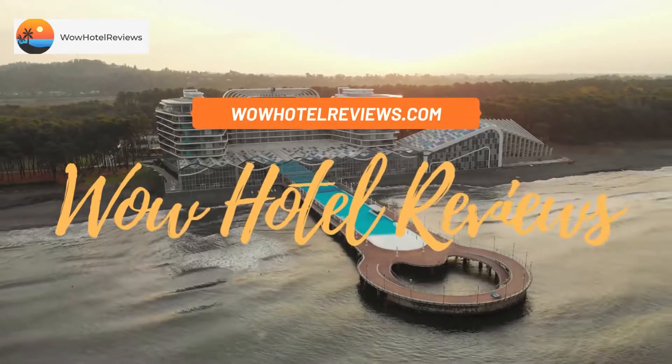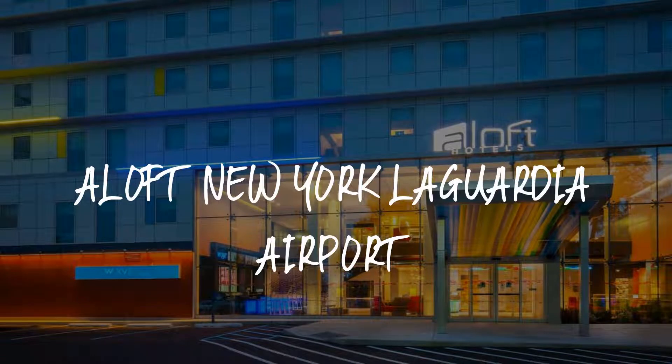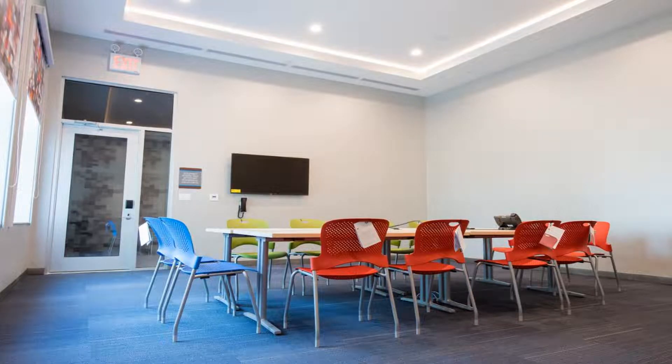Hello guys, welcome to Wow Hotel Reviews. Today I am reviewing Aloft New York LaGuardia Airport. It's a three-star hotel. Please use our booking.com link in the description to book the hotel and get special pricing.